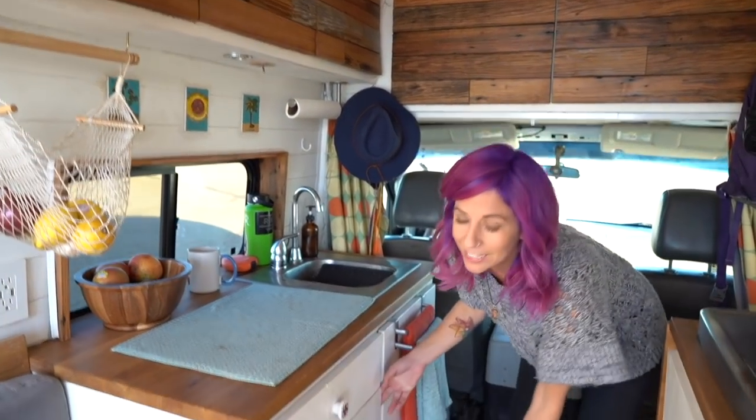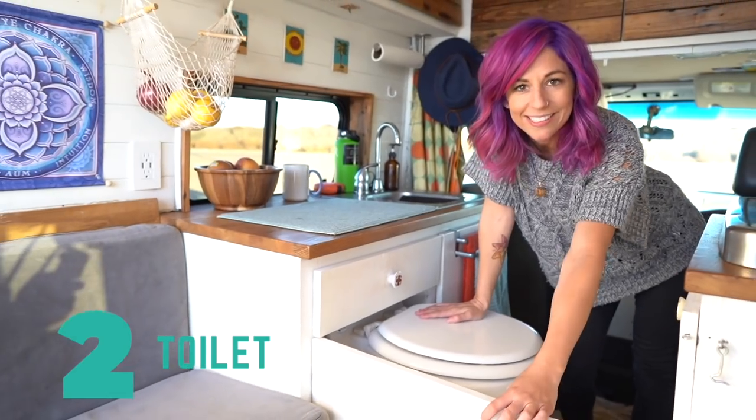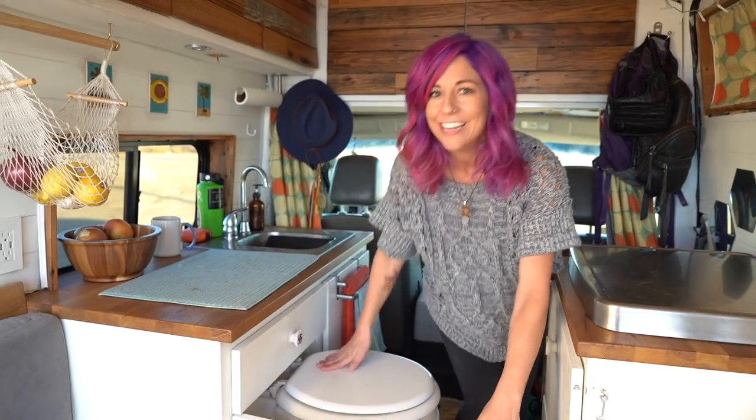The second thing I could not live without in my van build is a toilet. If it's an option for you, do it.